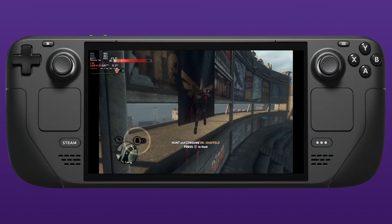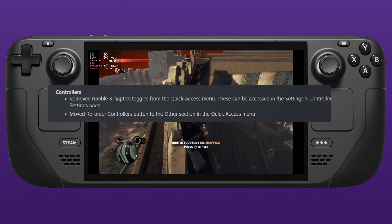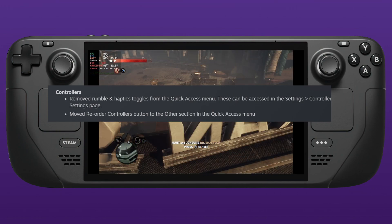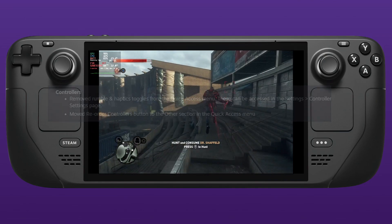Another nice tweak: they've removed the rumble and haptics toggles from the quick access menu and moved them back to the Settings > Controller Settings page, freeing up a little more space in the quick access menu. They've also moved the reorder controllers button to the other section in the quick access menu.